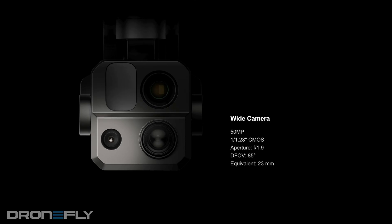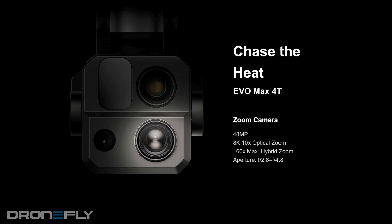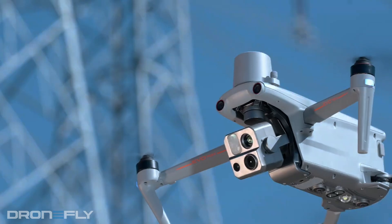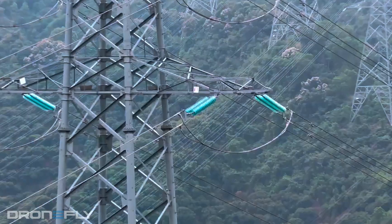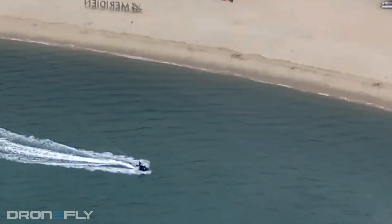Let's start with the visual cameras. The Max 4T uses two cameras: a 50 megapixel sensor with wide-angle lens and an 8K sensor with an optical zoom lens. These blend seamlessly to create a hybrid zoom, meaning you can capture incredibly detailed images and videos from a distance without sacrificing quality.